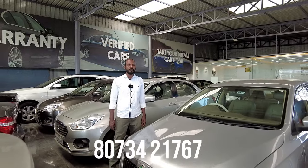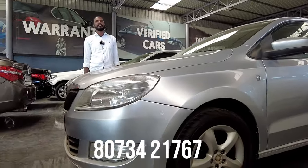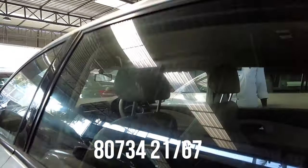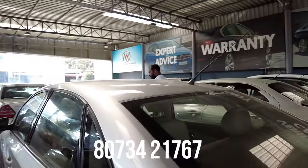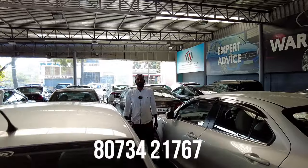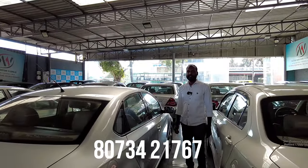Next vehicle is a Skoda Rapid petrol vehicle with automatic transmission, 2013 model, second owner, approximately 1 lakh km. Features include power steering, power windows, AC music system, 2 airbags, company music system, defogger, alloy wheels, fog lamps, and electric ORVMs. The quoted price is 4,25,000 and the final price is 3,50,000.